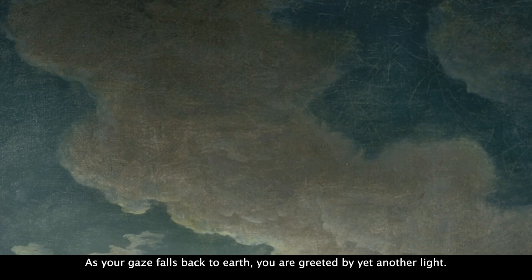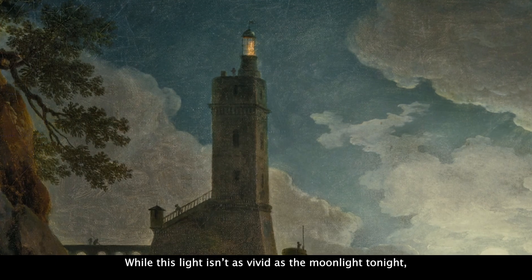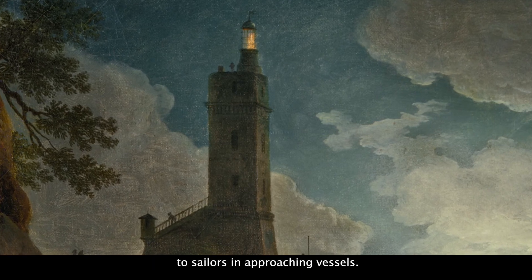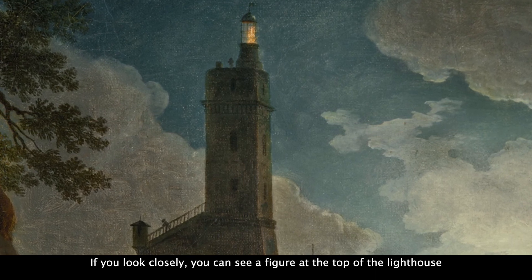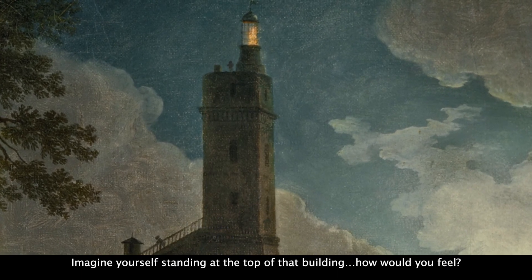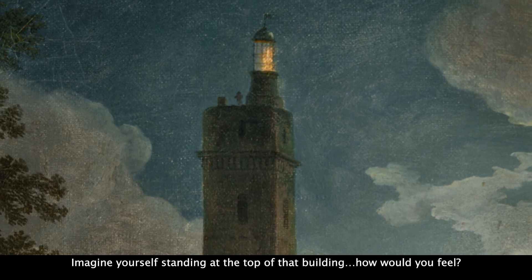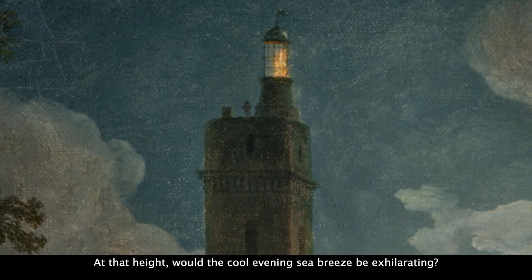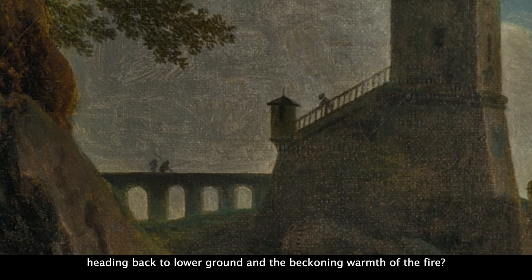As your gaze falls back to Earth, you are greeted by yet another light. While this light isn't as vivid as the moonlight tonight, it is certainly bright enough to bring reassurance to sailors in approaching vessels. If you look closely, you can see a figure at the top of the lighthouse, and another walking down the steep stairs. Imagine yourself standing at the top of that building. How would you feel? At that height, would the cool evening sea breeze be exhilarating? Or would you rather be the one making their descent, heading back to lower ground in the beckoning warmth of the fire?